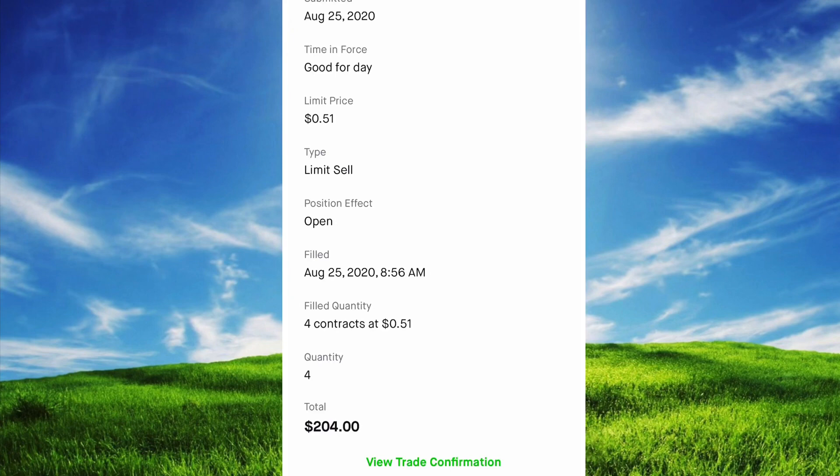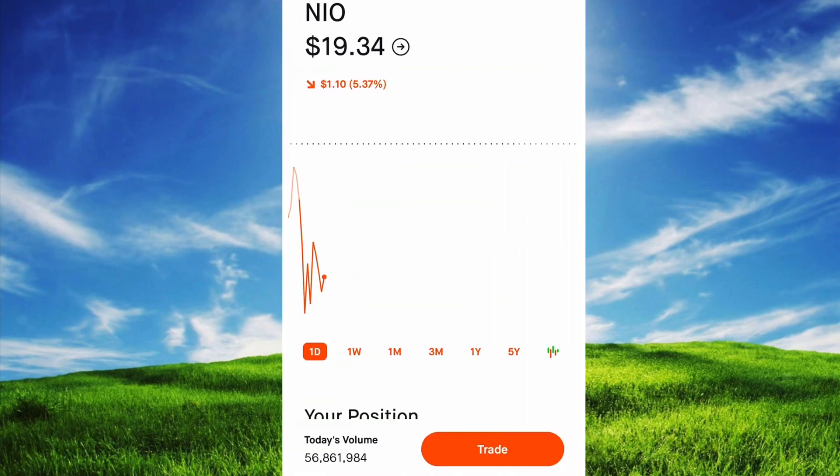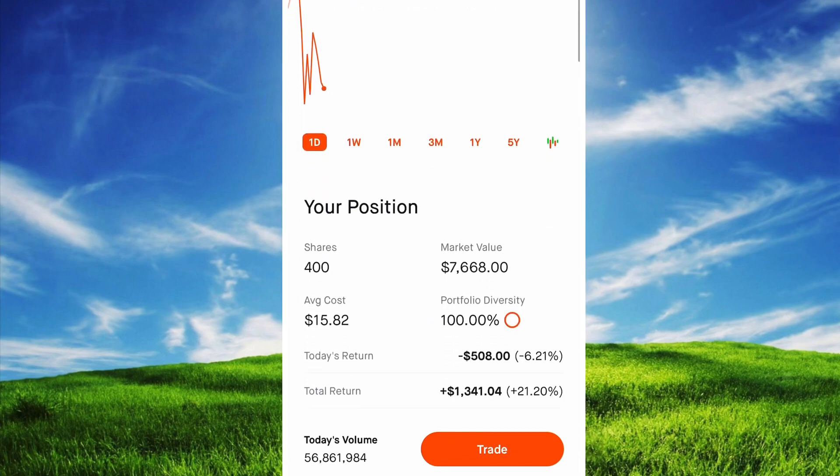For those four contracts I got paid from the buyer $204, which was immediately credited into my account. So this is how much money I'm making — $204 plus any capital gains from selling the shares a bit higher than I bought them. I bought the shares at $15.82, all 400 shares, so the total return there isn't much since I'm missing out on a lot of gains.